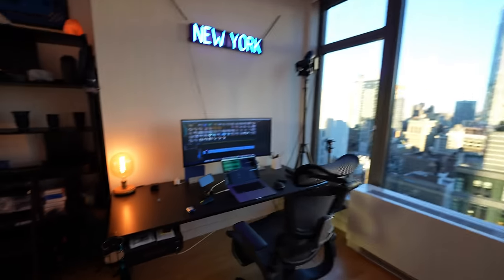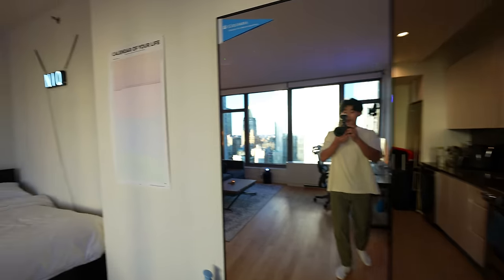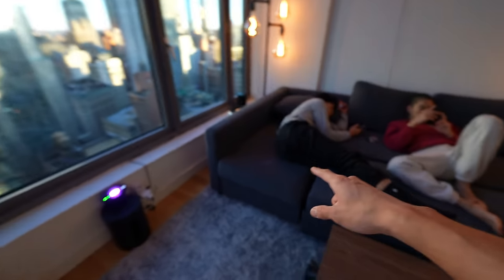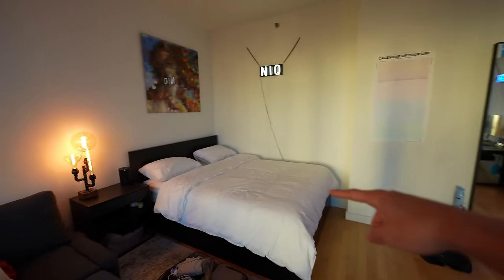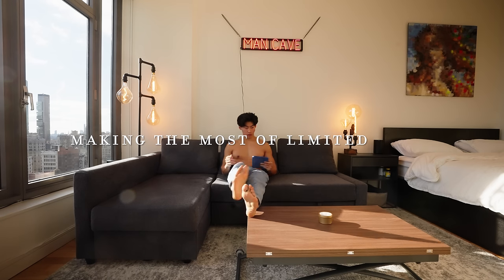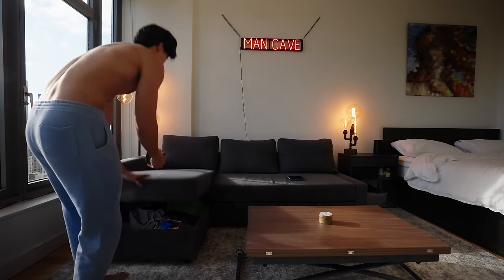When I was looking for apartments, I knew they didn't come furnished, so at the same time I was searching for furniture that served dual functionality. This opens up for storage, and this chair — you'll see, it's pretty cool.